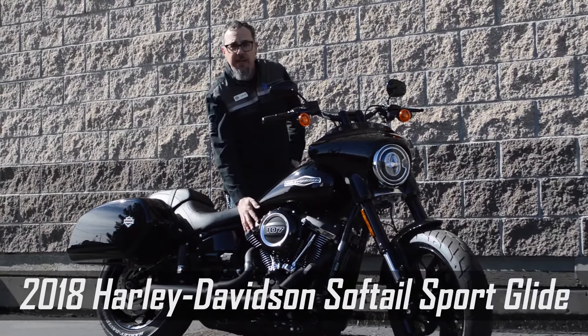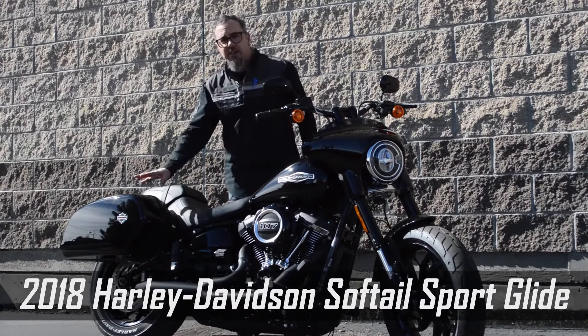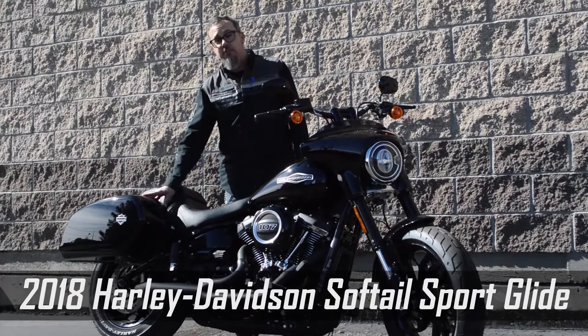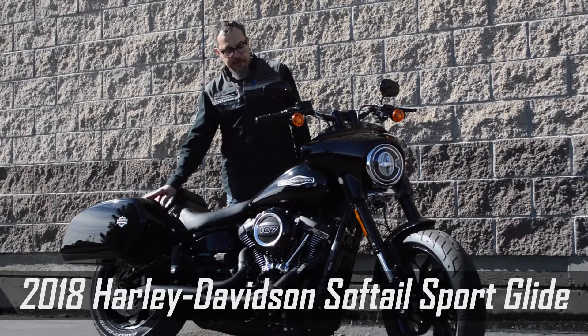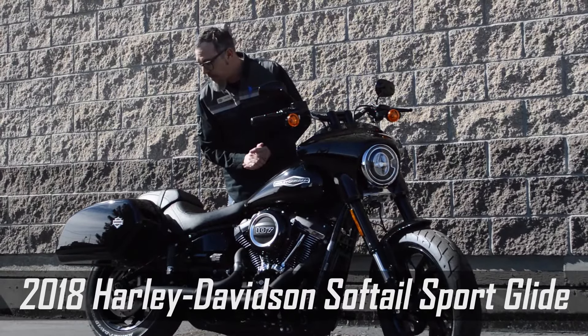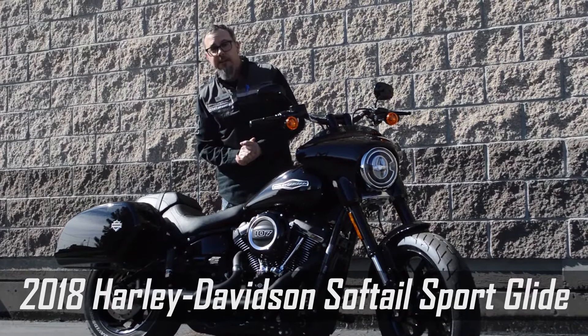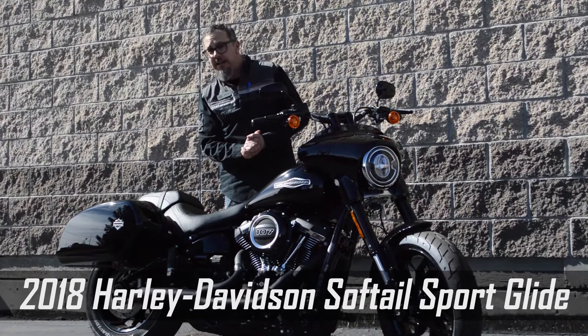It features the 107 Milwaukee 8 motor. It has a quick-detach fairing and quick-detach saddlebags — these are the easiest removing saddlebags on the market. This is a custom build that we did here at the dealership. We've powder-coated the wheels black to match the paint, and the saddlebags are also painted to match. We put a Two Brothers Racing 2-to-1 pipe with a Vance & Hines tuner.